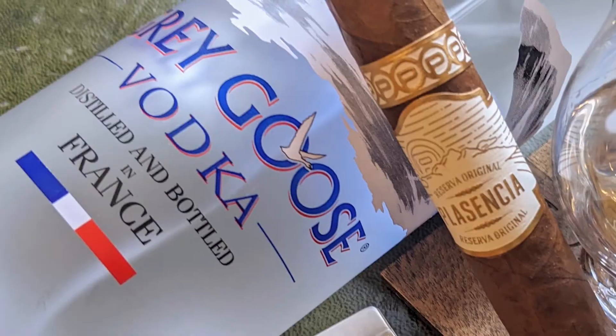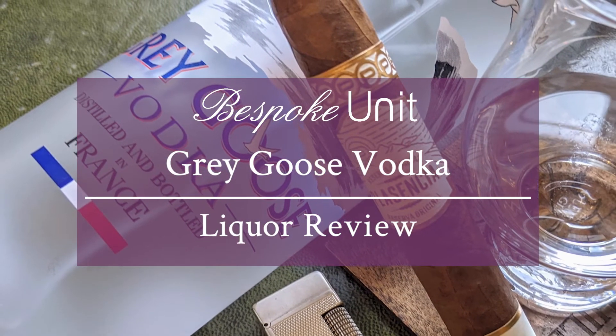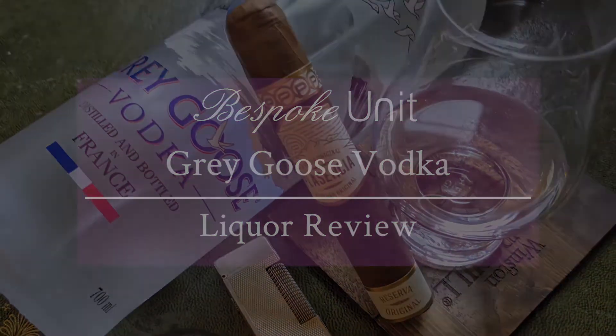Hello and welcome to Bespoke Unit. I'm CEP and in this video I'm reviewing Grey Goose Vodka. Unless you've been living under a rock, you've no doubt heard about Grey Goose Vodka. Voted at one point the best tasting vodka in the world, it is seen as quite the aspirational drink given its price point and elegant appearance.